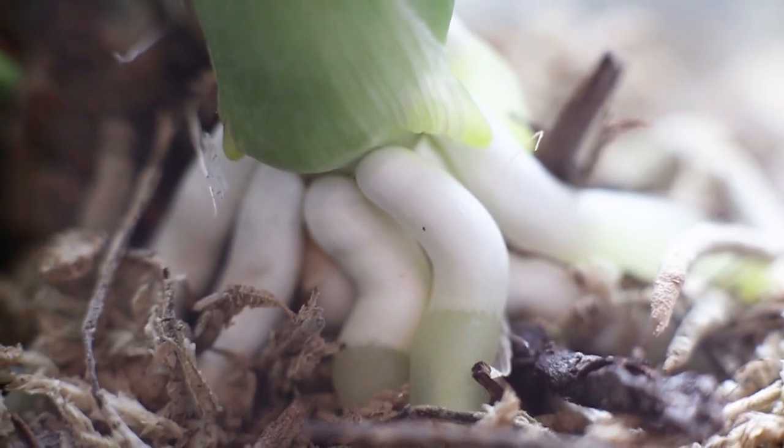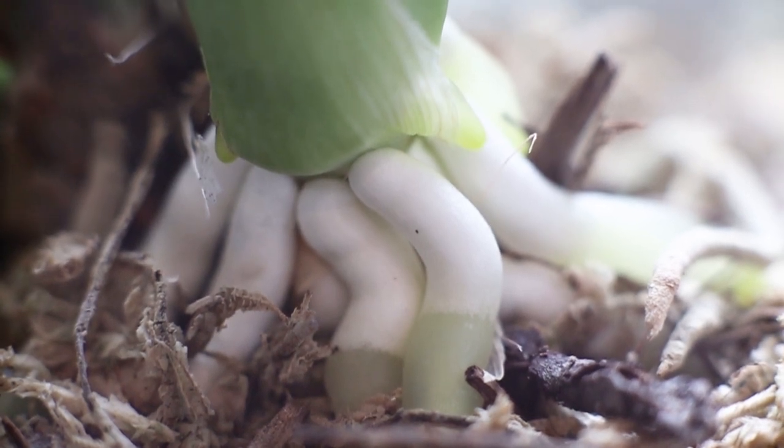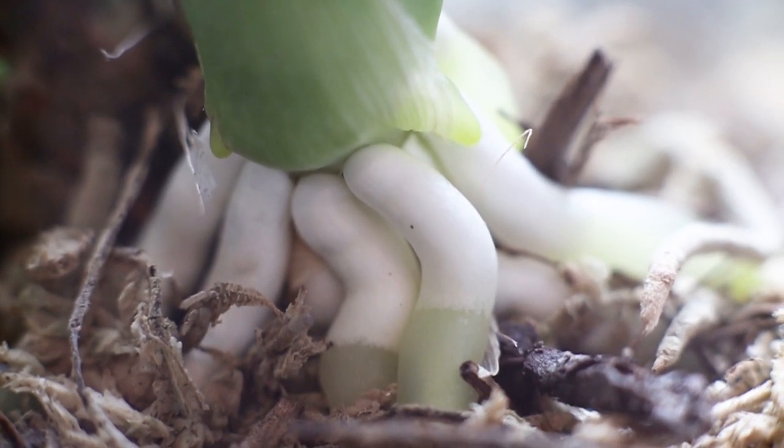Even though the bulk of my collection is looking great, there are a few problems I've encountered. During my break, my orchids got a little neglected — it was about a month before my plants got any water, and afterwards they were watered about once a week but with no fertilizer and no pH adjusting, just plain tap water. Most of my orchids did survive and did fine, but a couple of them did have some problems.